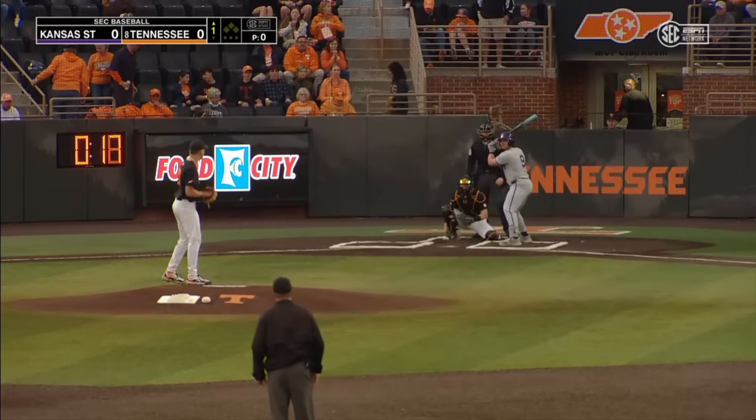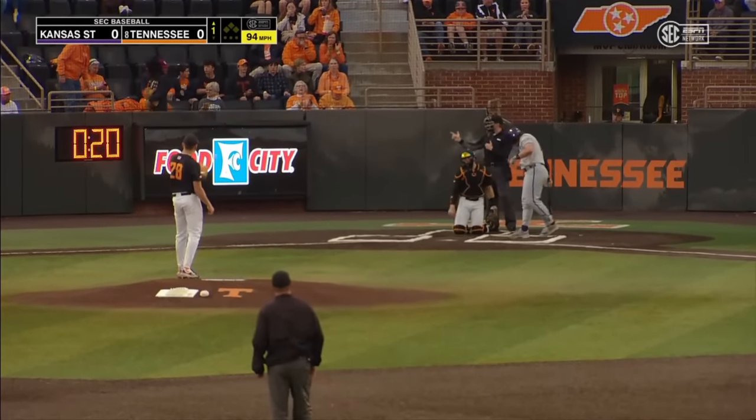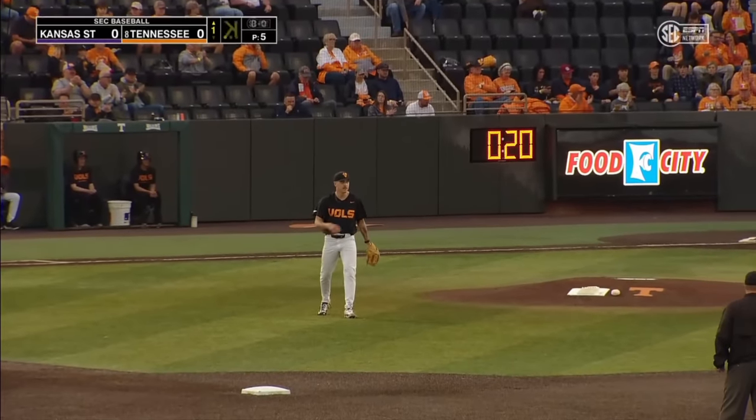A fantastic midweek matchup on tap. The Vols and the Wildcats are underway with a swinging strike. The right-hander downhill with a 2-2 count. That's a strike three call.